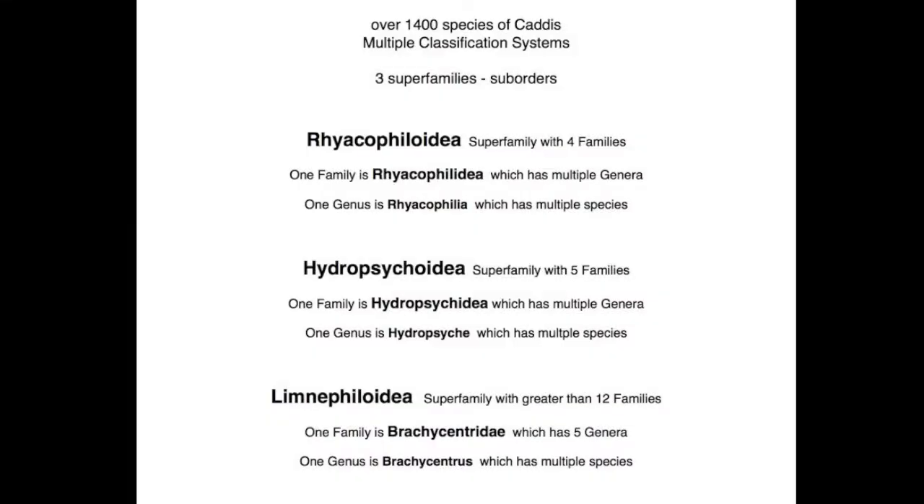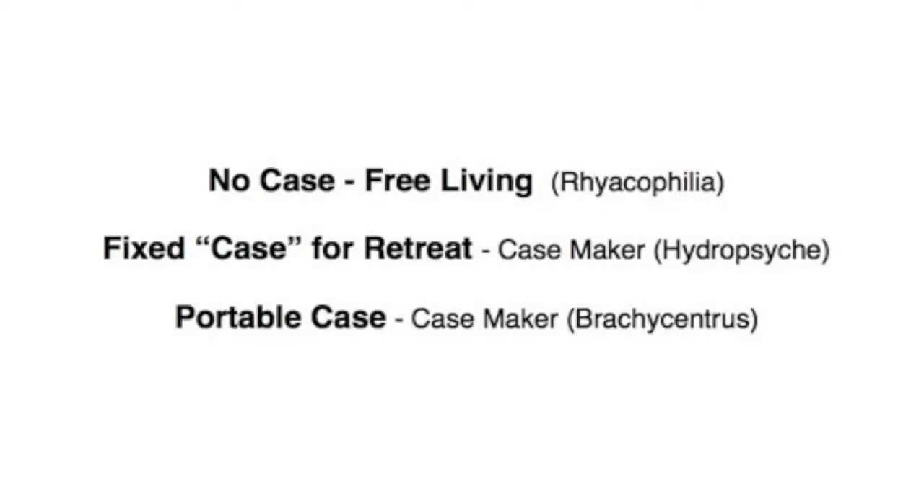Don't get nervous — we'll be greatly simplifying this chart. There are over 1,200 to 1,400 species of caddis, and even entomologists don't agree upon how many species there are or the best classification system. We'll be looking at representative genera from each of three superfamilies. The three genera we'll be looking at will be the Rhyacophila, Hydropsyche, and Brachycentrus.